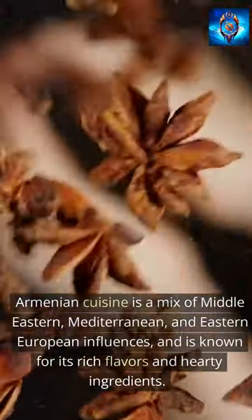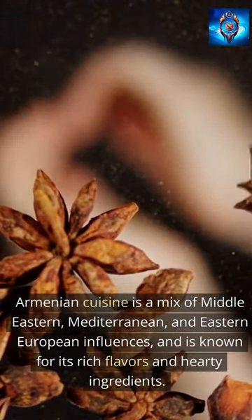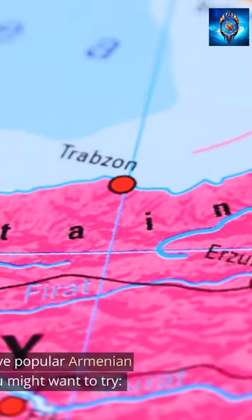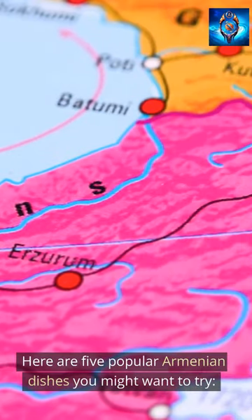Armenian cuisine is a mix of Middle Eastern, Mediterranean, and Eastern European influences, and is known for its rich flavors and hearty ingredients. Here are 5 popular Armenian dishes you might want to try.